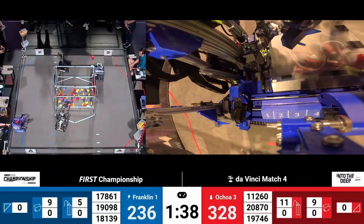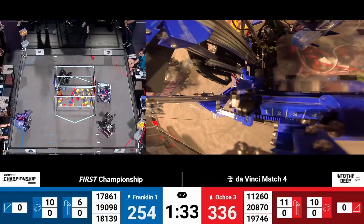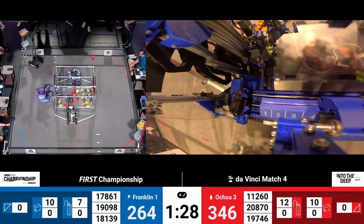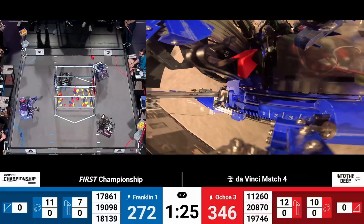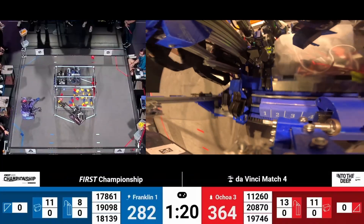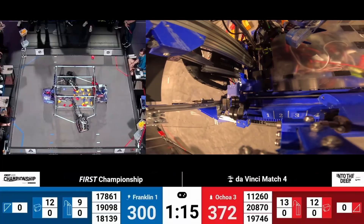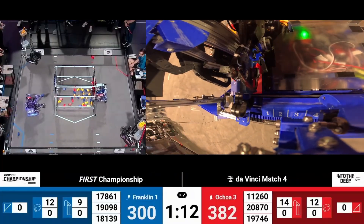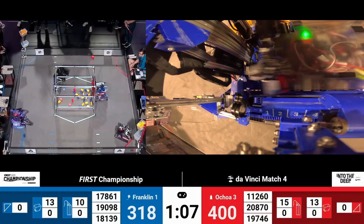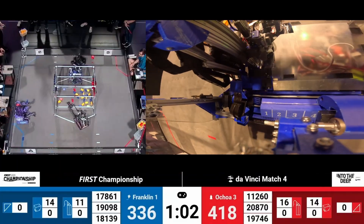Blue Alliance is trying to catch up to the score of the Red Alliance. We've got Team 17861CSH scoring a specimen and another specimen onto that chamber. Now down on the red side of the field, Upper Creek Robotics looks like they've got about five clips still in their robot, and they are using those clips to attach them to samples, turning them into specimens, and then scoring onto the Red Alliance Chamber. With their alliance partner 20870 Team Matrix, they've got a red sample and they are going up.